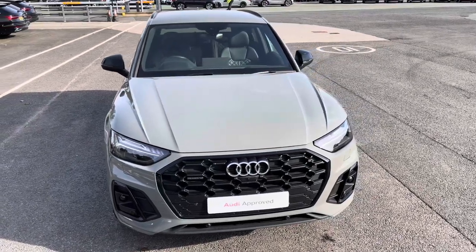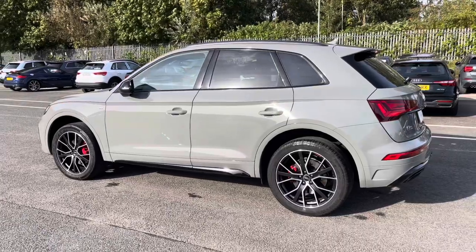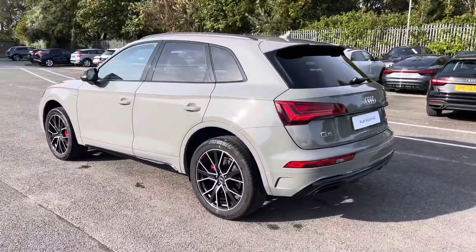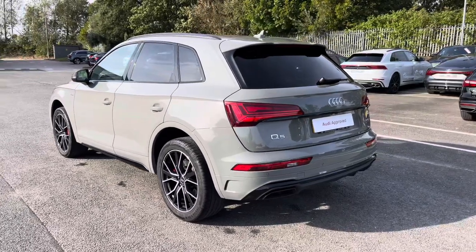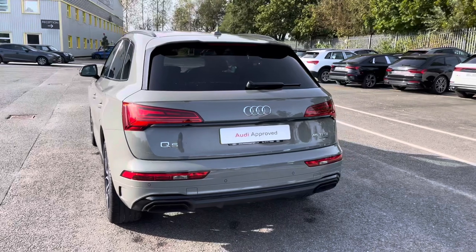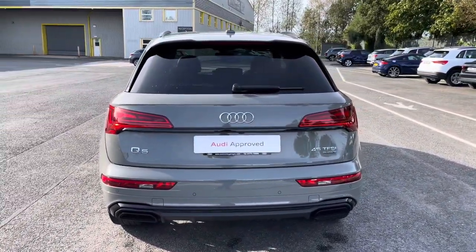While it's finished in the stunning solid quantum grey paintwork, under the bonnet you'll find the turbocharged 2.0L petrol engine producing 265PS and delivering 0-60 in just 6.1 seconds, as well as an impressive top speed of 149mph.